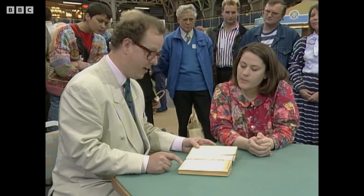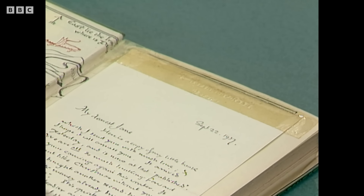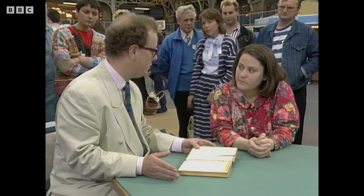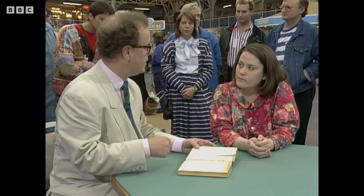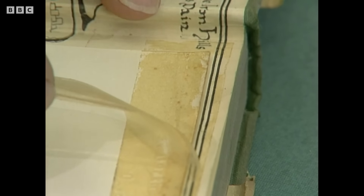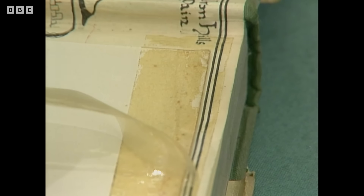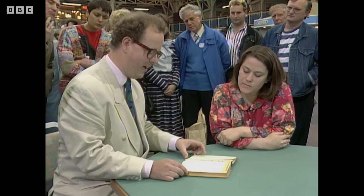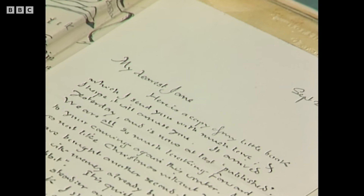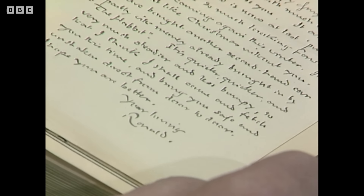Then a complete knockout — two things: one, a magnificent letter from Tolkien signed 'Ronald'; but two, sticky tape at the top. That is something you must never do. People would tack interesting bits of information in the front of books, but you should never use sticky tape — it comes off and sticks into the paper, incredibly difficult to remove, and it stains the paper completely. The letter reads: 'My dearest Jane, here is a copy of my little book which I send you with much love... I hope it will amuse you. Your loving Ronald.'